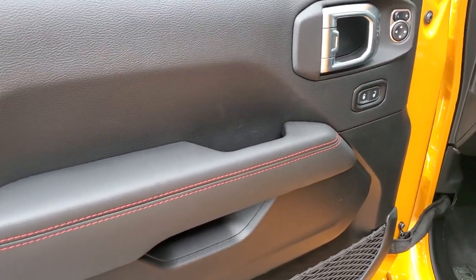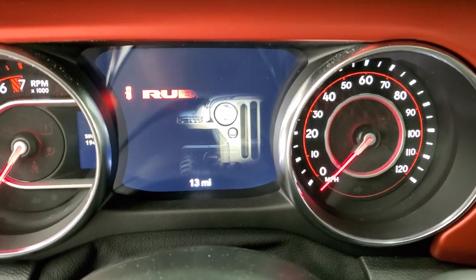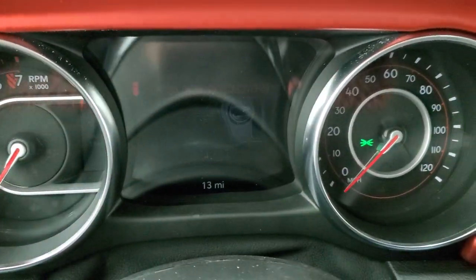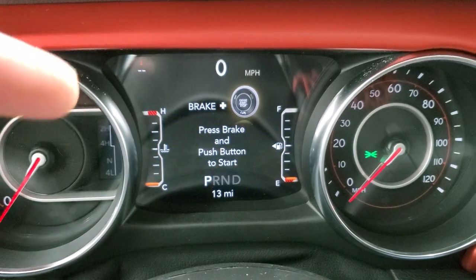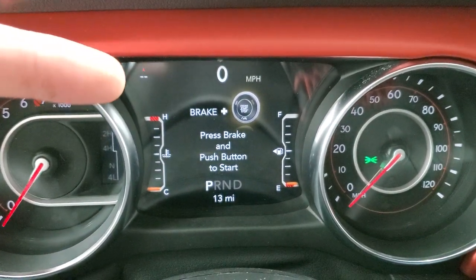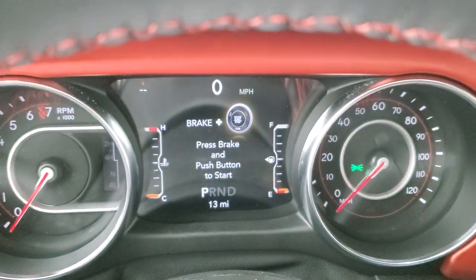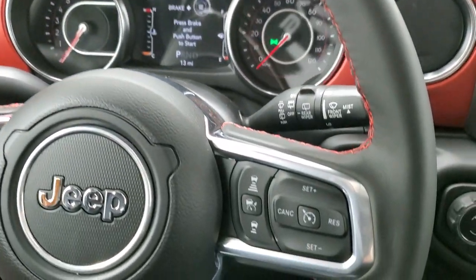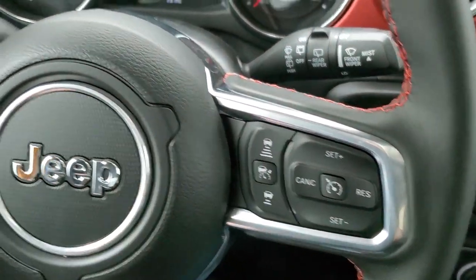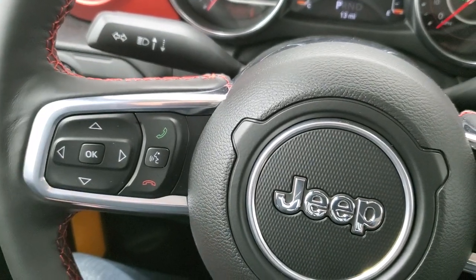As we hop inside, we'll turn the ignition on so you can see the Jeep animation. You do get your digital speedometer and the 7-inch LCD display. You also get a compass display up there and you can do miles per gallon, miles to empty, and change all those corners to read whatever you'd like. This one does come with the heated leather wrap steering wheel, cruise controls and adaptive cruise controls on the right, Bluetooth and information center controls on the left, and audio controls on the back of the steering wheel.